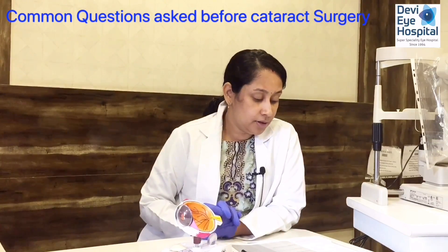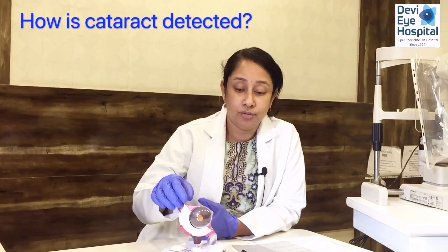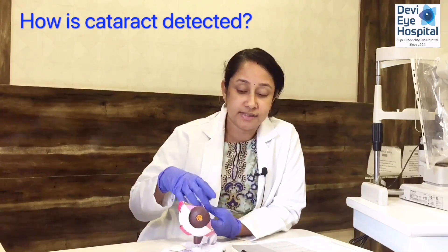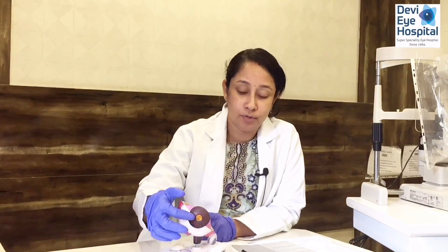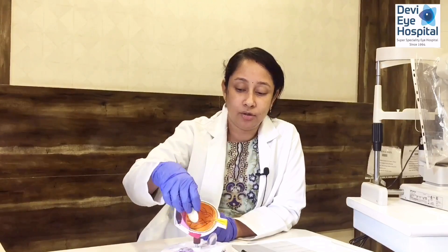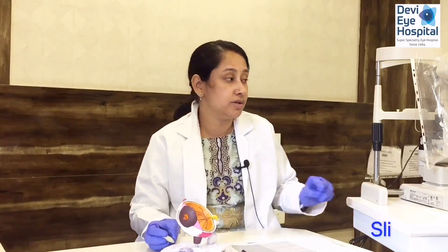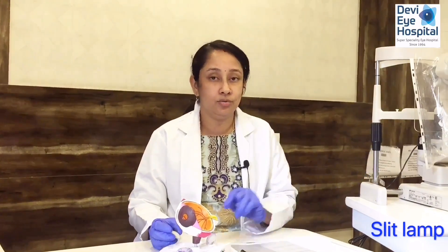How is cataract detected? The eye has a small opening in the centre called the pupil. We put drops to dilate the pupil, making it larger so we can see the cataract inside the eye. We assess the amount of cataract and how it is affecting vision, using a machine called a slit lamp.